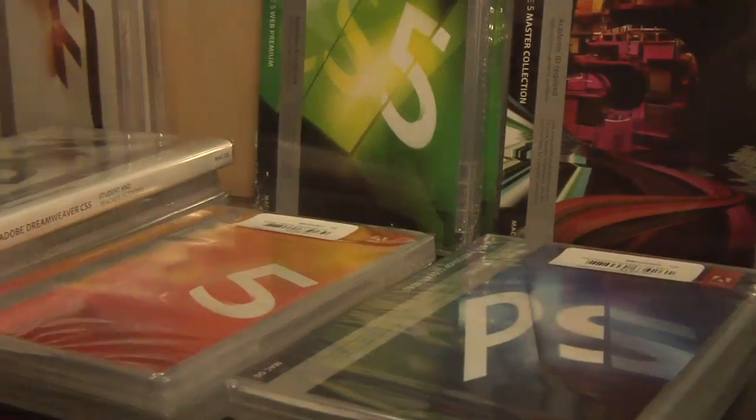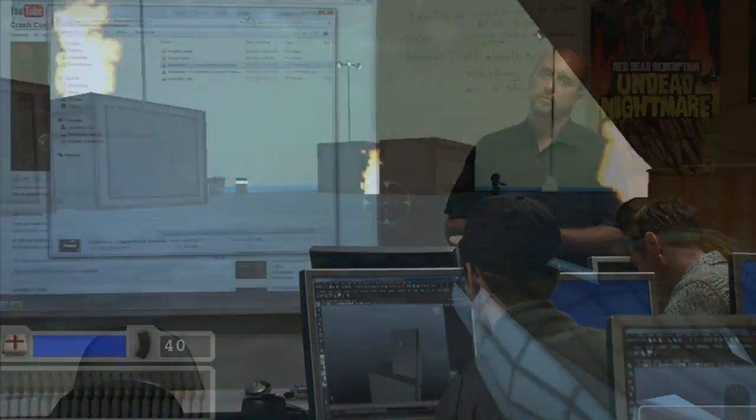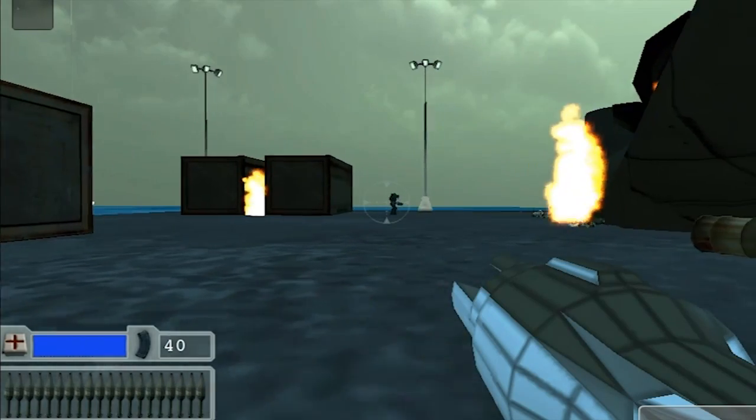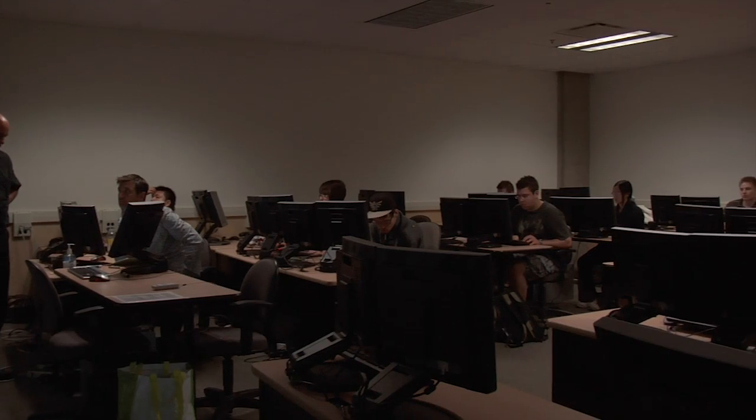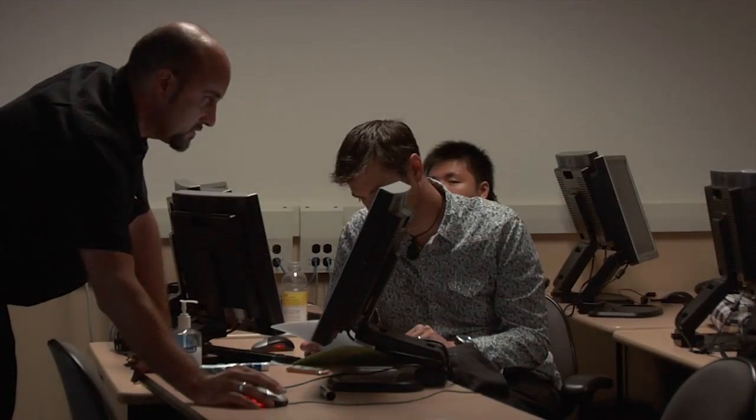The students that graduate from our video game design program come out with the skills to operate 3D Studio Max, Adobe Photoshop, Unity 3D, C Sharp, C++, and various other languages.